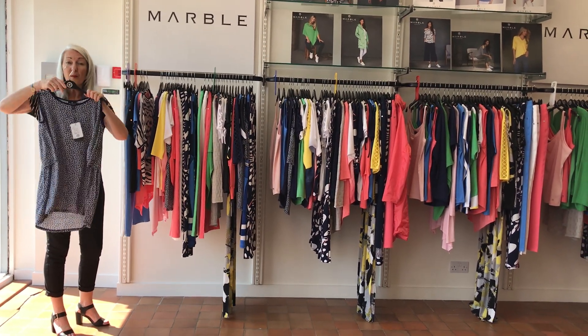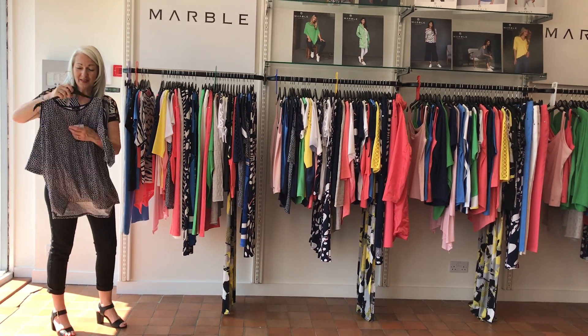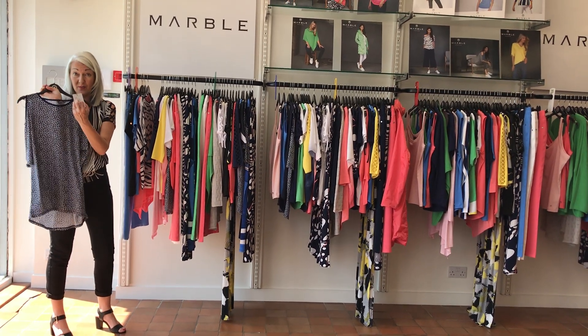Shoulder cut out. Much longer at the back for those of you who like to cover your bottoms. This one, £60, so £30.